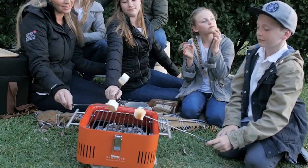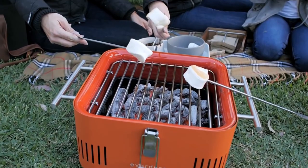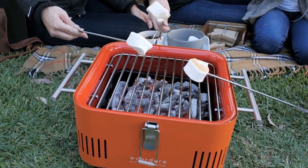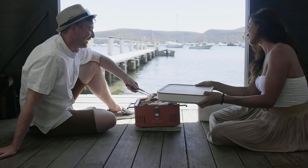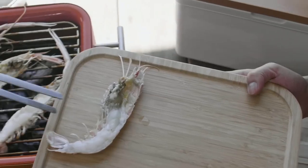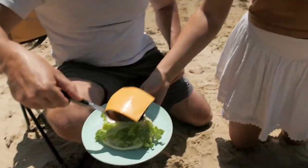In conclusion, this portable charcoal grill is a game-changer for outdoor grilling enthusiasts. Its safety features, easy-to-clean design, all-in-one functionality, and ample cooking area make it the perfect companion for camping, tailgating, or any outdoor adventure. Enjoy the convenience, portability, and delicious flavors that this grill brings to your outdoor cooking experience.